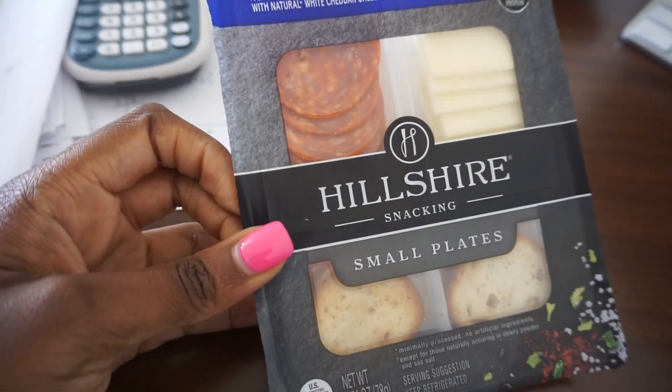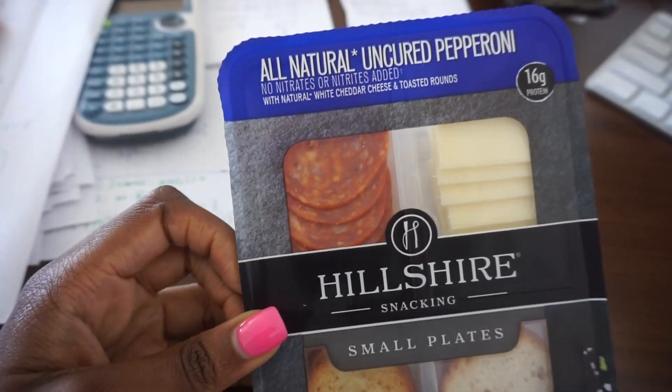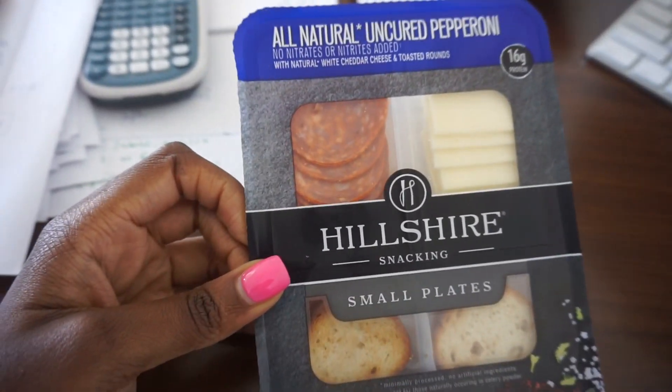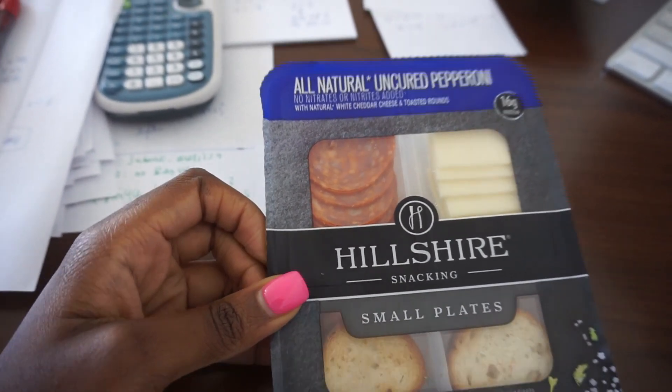Here's my snack — these Hillshire small plates, like charcuterie boards, delicious and a nice quick snack before the book club that I have to leave for in 15 minutes.